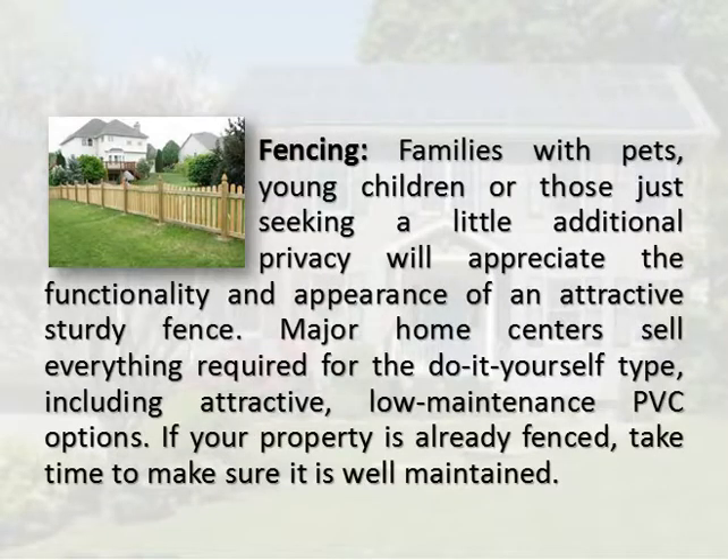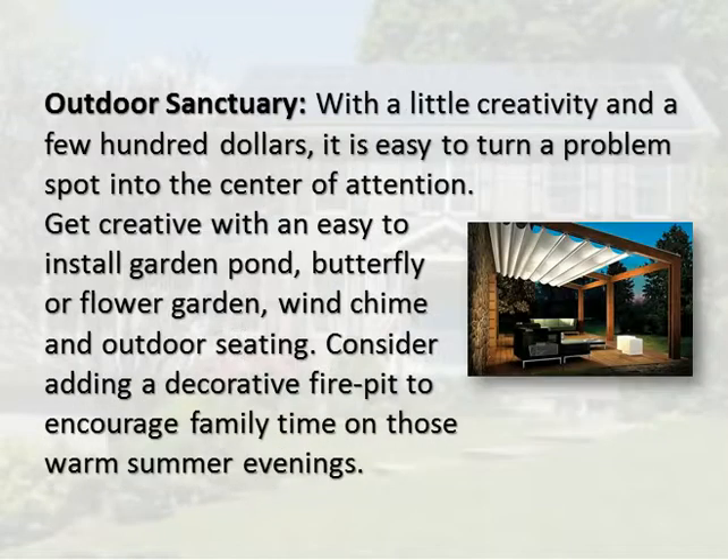Fencing: families with pets, young children, or those just seeking a little additional privacy will appreciate the functionality and appearance of an attractive, sturdy fence. Major home centers sell everything required for the do-it-yourself type, including attractive, low-maintenance PVC options. If your property is already fenced, take time to make sure it is well-maintained.